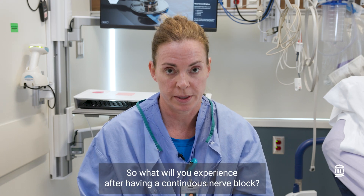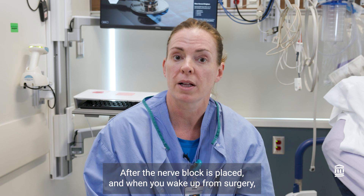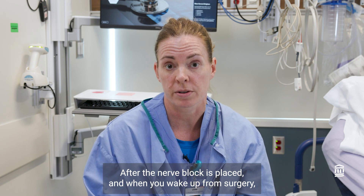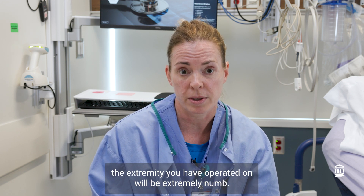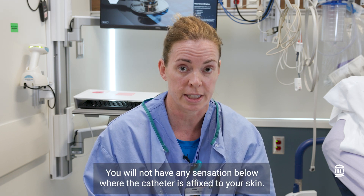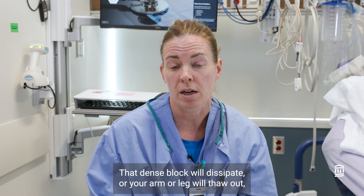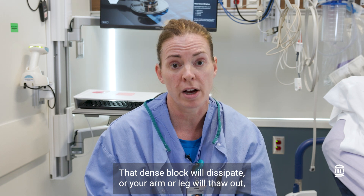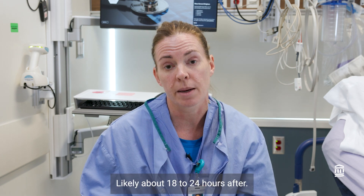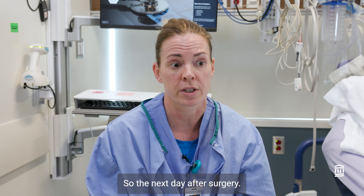So what will you experience after having a continuous nerve block? After the nerve block is placed and when you wake up from surgery, the extremity you had operated on will be extremely numb. You will not have any sensation below where the catheter is affixed to your skin, and you will likely not be able to move that extremity either — that's normal. That dense block will dissipate, or your arm or leg will 'thaw out,' as we say, likely about 18 to 24 hours after — so the next day after surgery.